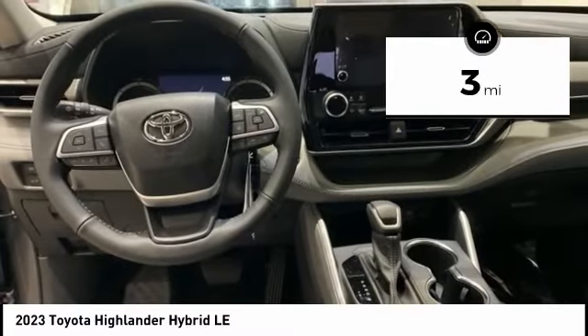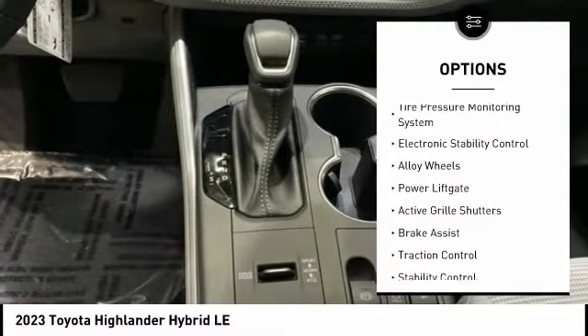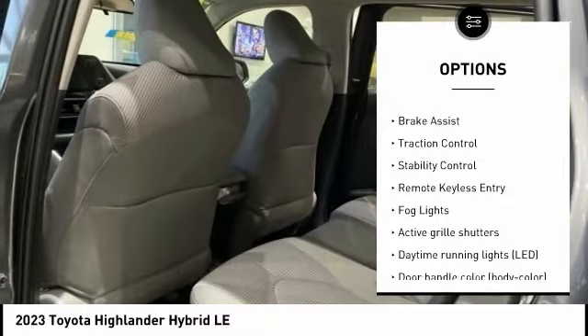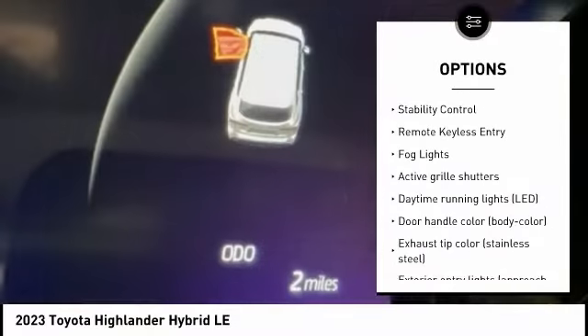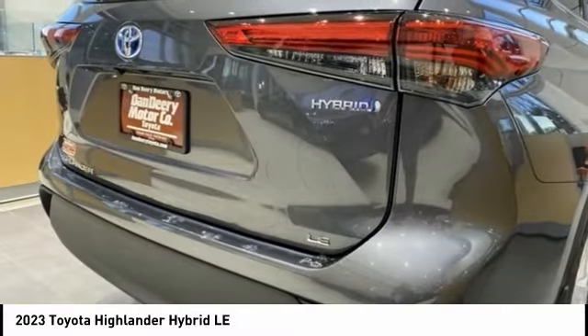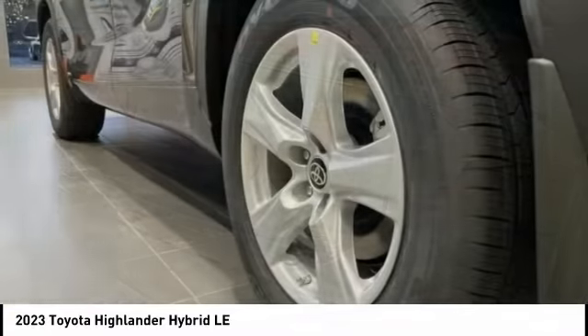Here are some of this vehicle's great options: tire pressure monitoring system, electronic stability control, alloy wheels, power lift gate, active grille shutters, brake assist, traction control, remote keyless entry, and fog lights.